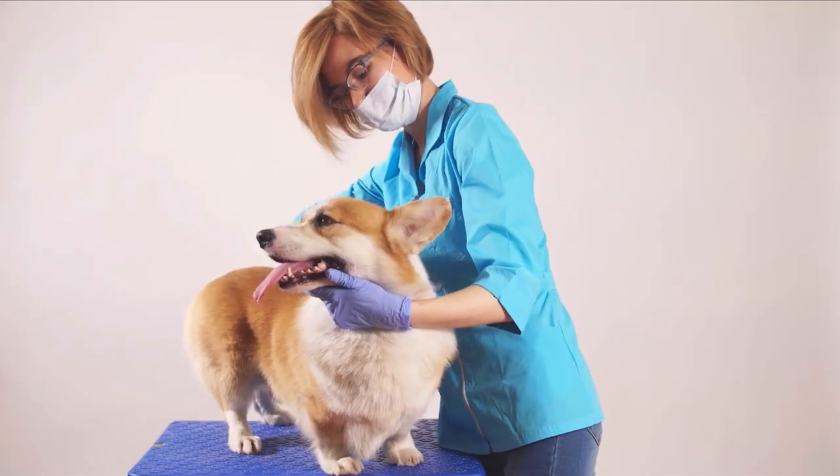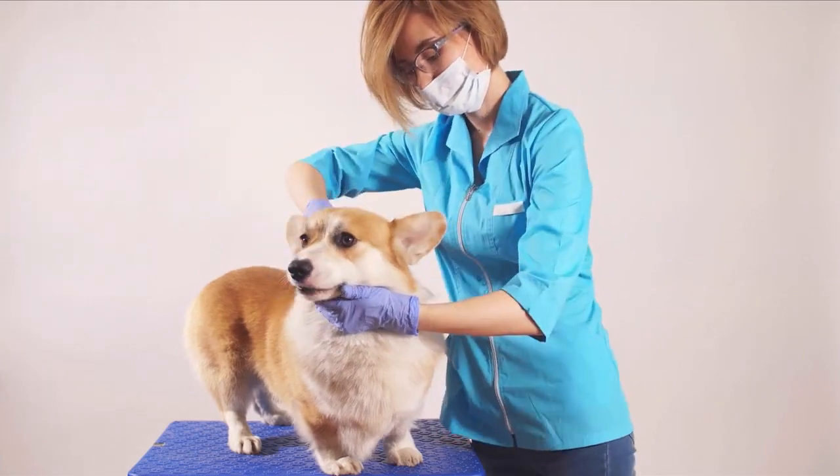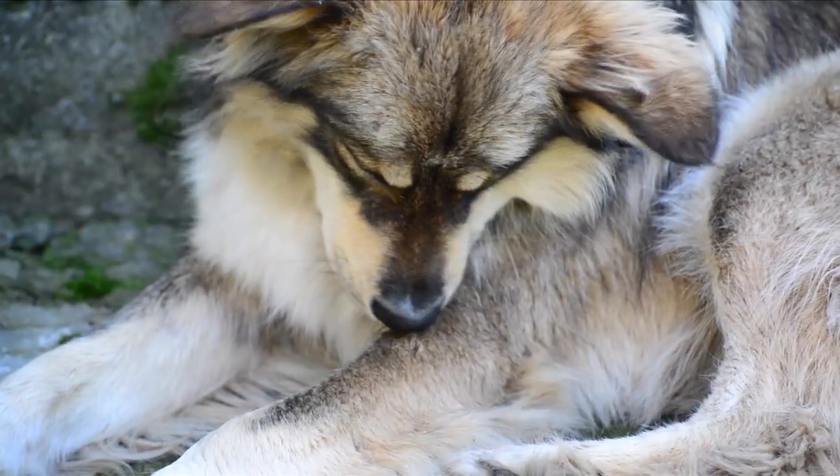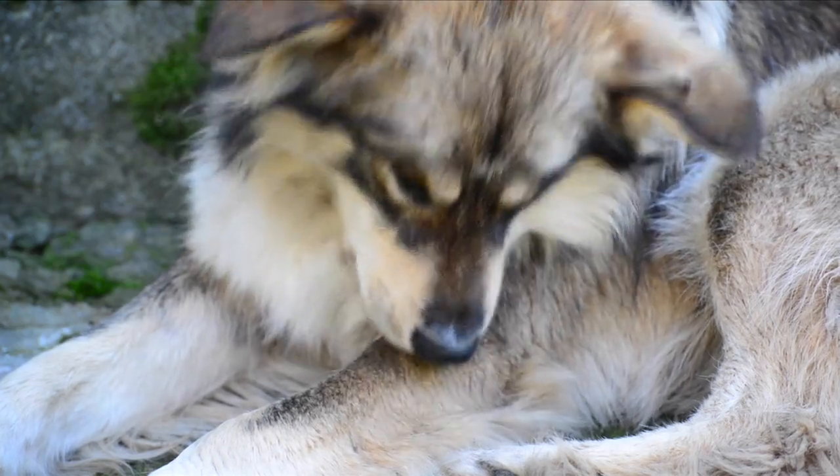If your pet does have ticks found on them, there is a blood test that can be run. We recommend running that test about 30 to 90 days after the tick was found, and then we can test them for the common diseases in our area. If that test comes back positive or your dog is clinical for those diseases, there are treatments available. If you can save that tick and get it identified, that's helpful because certain ticks carry certain diseases.